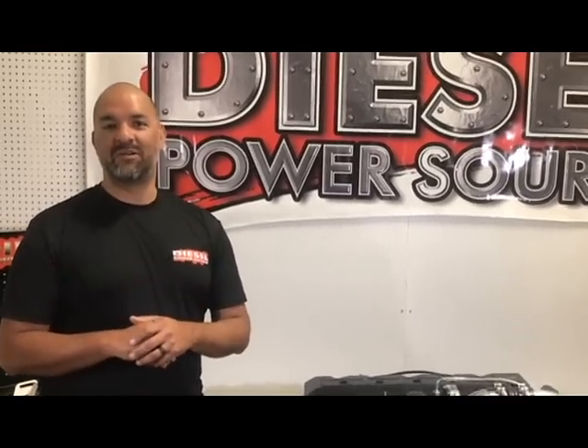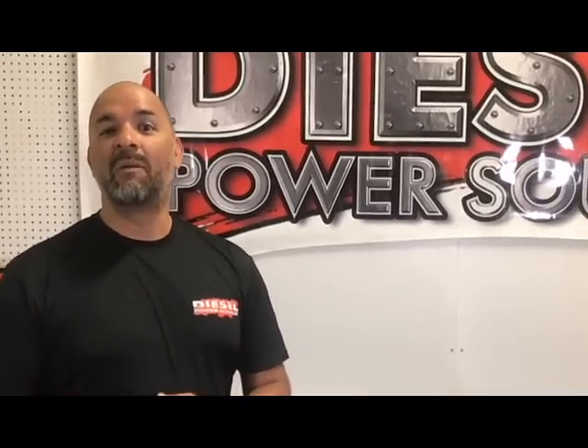Hello diesel fans, this is DB with Diesel Power Source. Today we're going to talk about compound turbos.